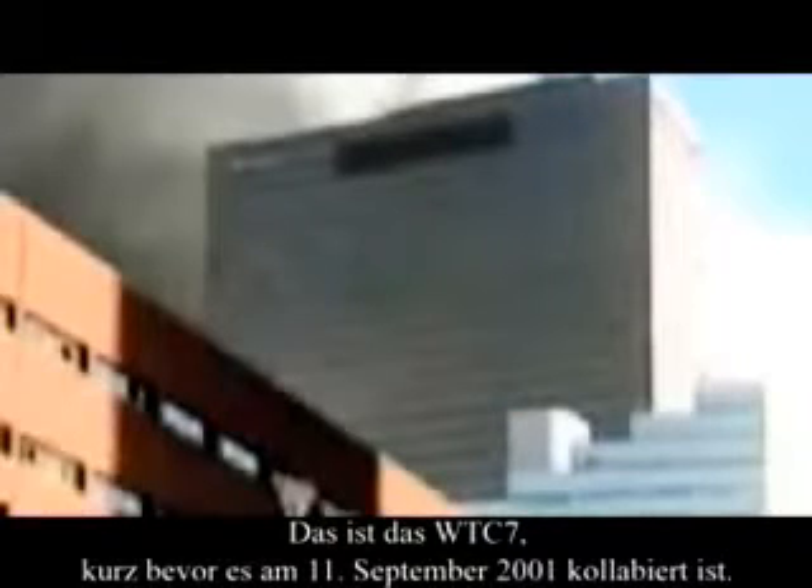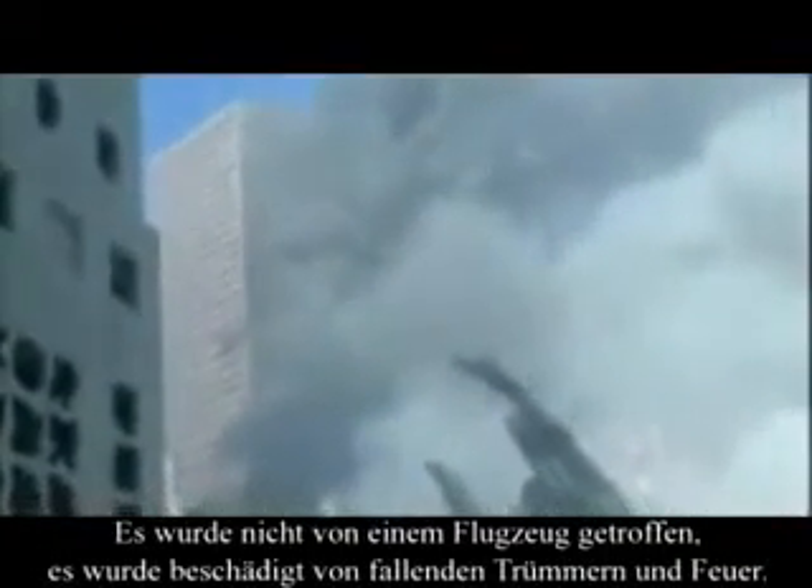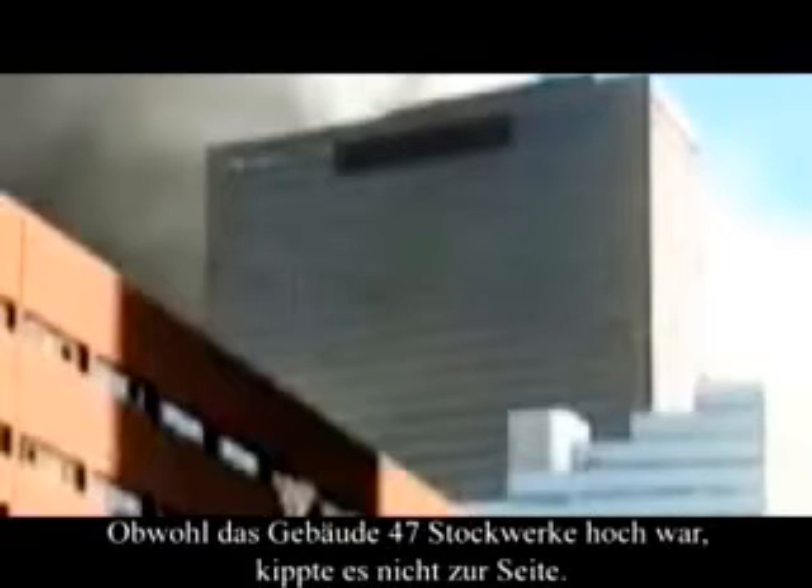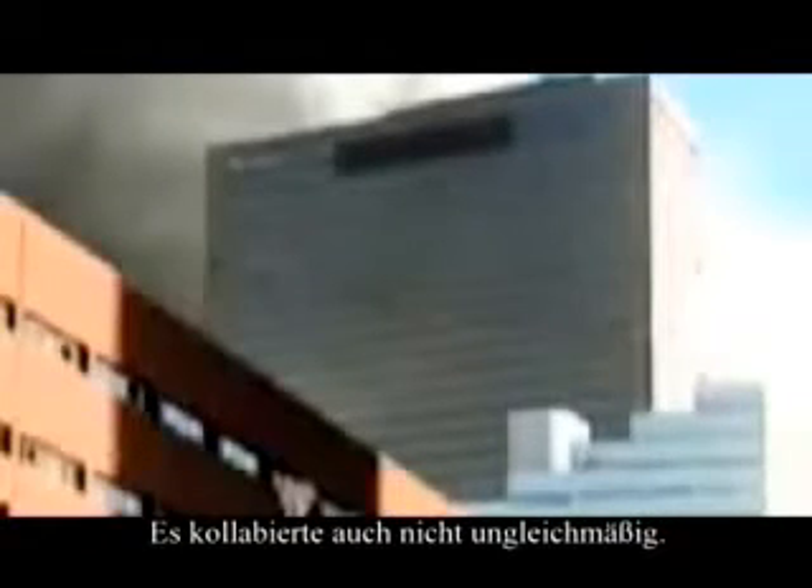This is World Trade Center 7 just before it collapsed on September 11, 2001. It had not been hit by an aircraft. It had been damaged by falling debris and fire, but by 5:20pm most of the fires had been extinguished. Although the building was 47 stories high, it doesn't fall sideways, nor collapse unevenly.